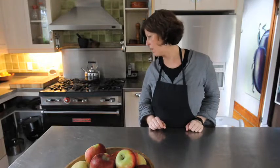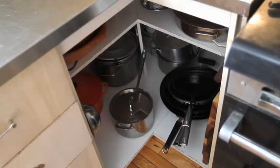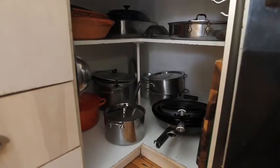My most brilliant idea was taking the folding door off the pots and pans cupboard. I used to be in there on my hands and knees rooting around for stuff — not anymore. It's all easily visible, and I've edited the collection down to just my cast iron, nonstick pan, and a few other things.